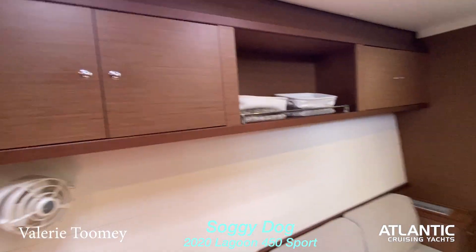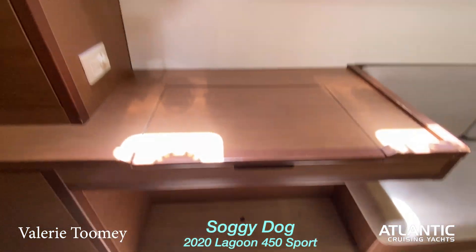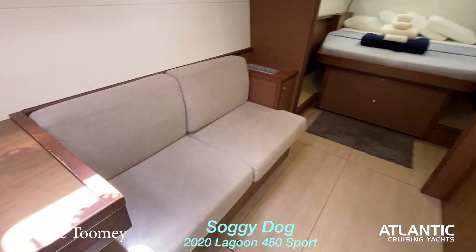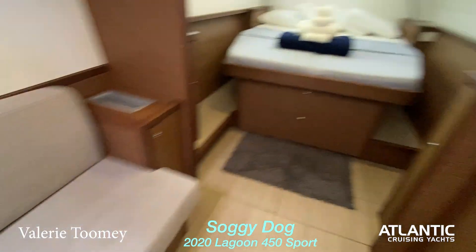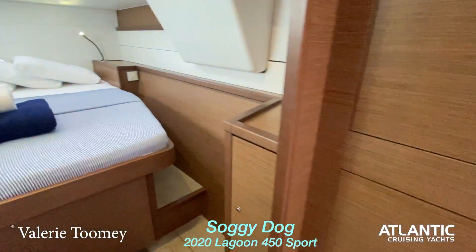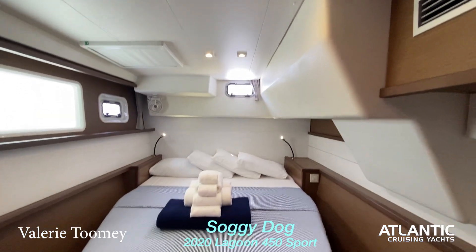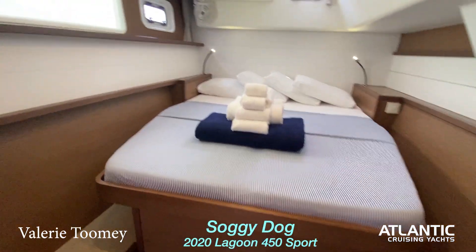The interior came in both dark and light color wood — this is the darker version. There's a nice size desk if you're going to be doing any kind of work on board or want to take your computer, and a nice setting area where you can get dressed or set things down. The master cabin is beautiful and very open.